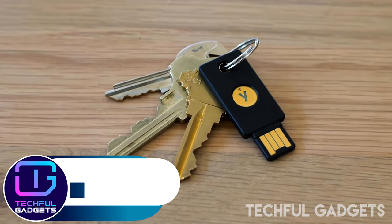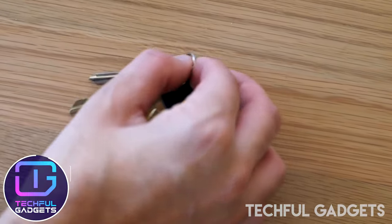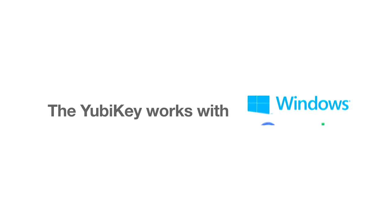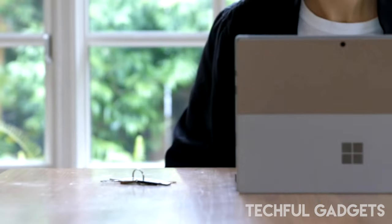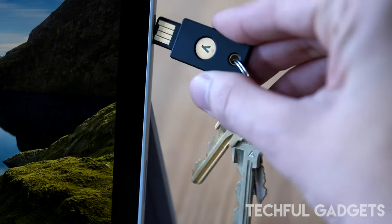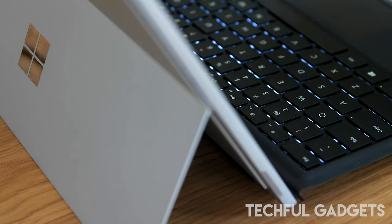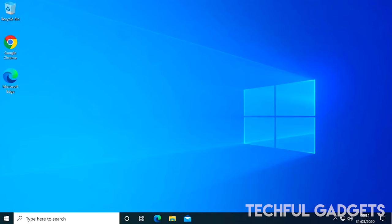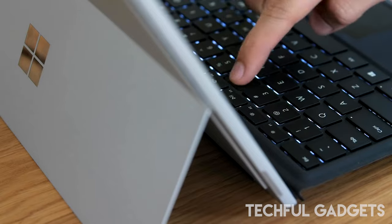Yubico YubiKey 5 NFC — most of us use password authentication in our day-to-day lives, which is something you know. Something you are could include biometrics like a fingerprint scan. A hardware authenticator like a Yubico YubiKey is something you have. Using at least two of these means you're using multi-factor authentication. Two-factor authentication, sometimes abbreviated as 2FA, is the most common form of multi-factor authentication — it requires you to use two factors in order to get access to whatever it's protecting.